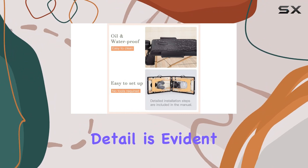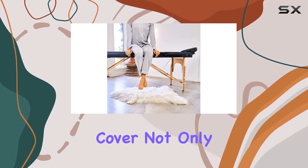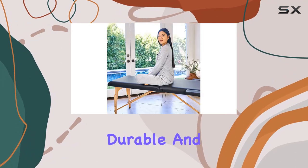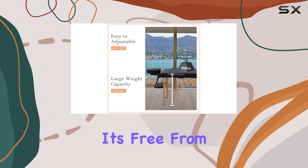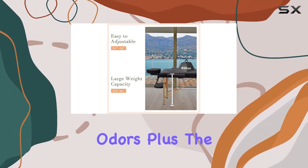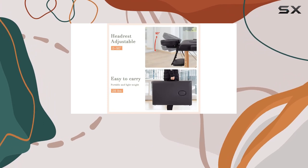The attention to detail is evident in every aspect of this product. The luxurious PVC leather cover not only looks great but is also durable and easy to clean. And unlike some synthetic materials, it's free from any offensive odors. Plus, the secure lock ensures safe and convenient carrying, giving you peace of mind wherever you go.